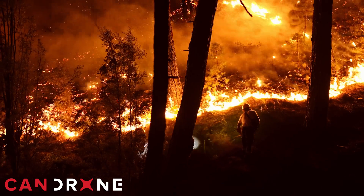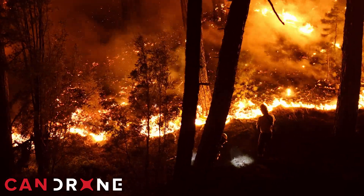In the ongoing battle against fires, the advent of delivery drones offers a promising glimpse into the future of firefighting. As technology continues to advance, the potential for drones in emergency response scenarios will undoubtedly expand, paving the way for even more innovative and effective solutions in the fight to protect communities from the ravages of wildfires.